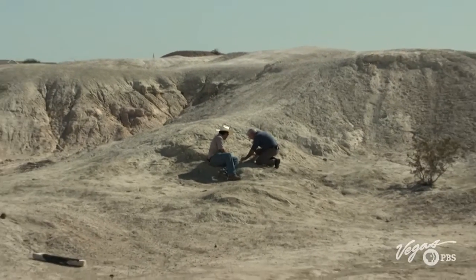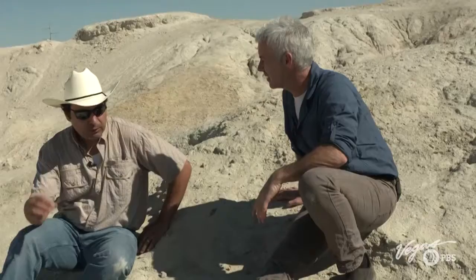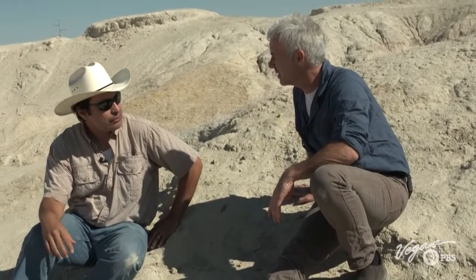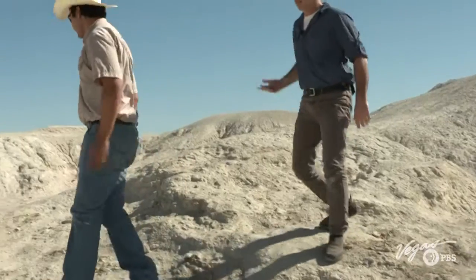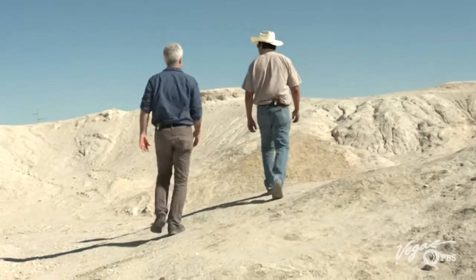For experts like Dr. Bondi, fossils are stories trapped in the earth, waiting to be uncovered. During the course of a one-week survey of this property, we found over two dozen brand-new sites, and right now we're actively excavating about three or four of them. Tule Springs spreads over 20,000 acres — a treasure trove of bones where scientists could possibly find even more prehistoric secrets.